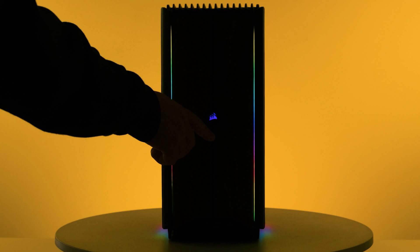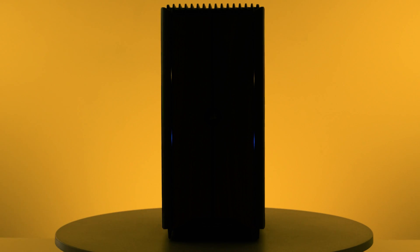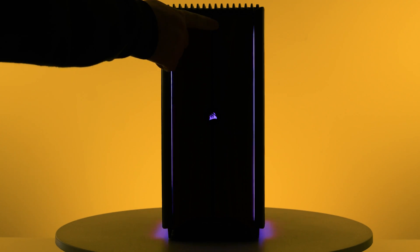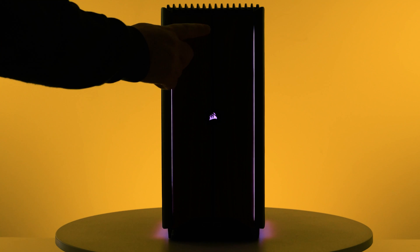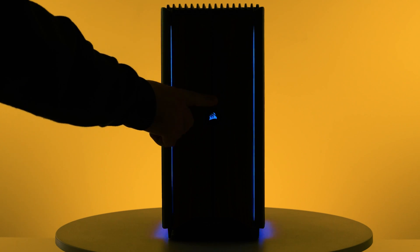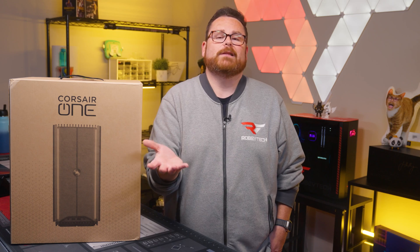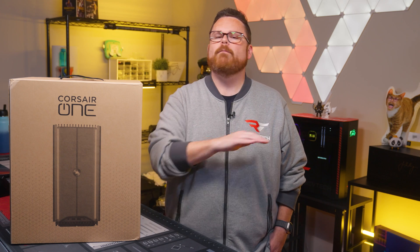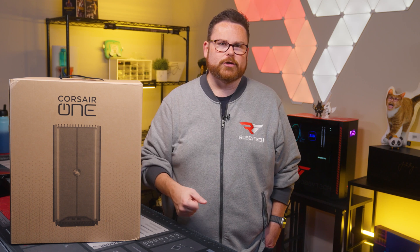The i500 also features RGB lighting and effects on the front of the case, all controlled via touch. Starting at the power button, you can slide up and select one of eight colors. If you go below the button, hold a finger in place and release, it will cycle through six different effects, including Starry Night. The lighting does not integrate with Corsair's iCUE software — it's all manually controlled from the case — but I'm not mad about the touch-controlled RGB.